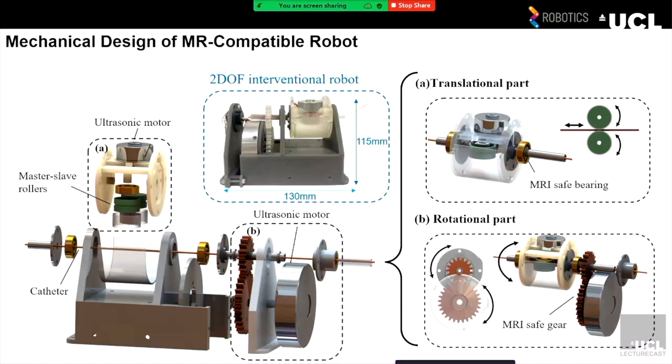Based on this ultrasonic motor actuation, we designed and fabricated our 2-degree-of-freedom robot, which includes the motors, bearings, gears, a 3D printed structure, and also a slip ring — all components are MRI-compatible. For the translation, we designed a master-slave roller mechanism driven by the ultrasonic motor, with soft surface layers to protect and increase friction to actuate the catheter to move forwards or backwards. For the rotational part, we used a higher-torque larger ultrasonic motor to realize the whole rotation of the translational parts, enabling endless rotation, endless translation, and simultaneous movements.